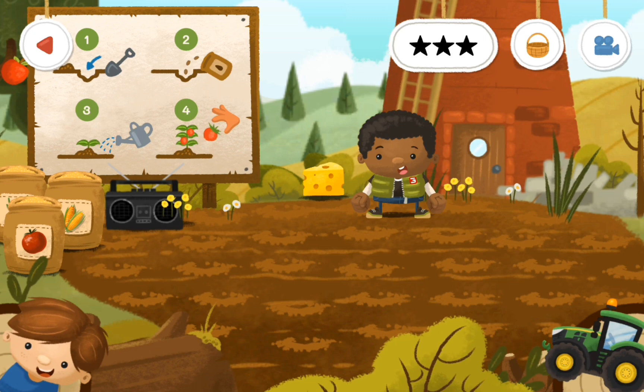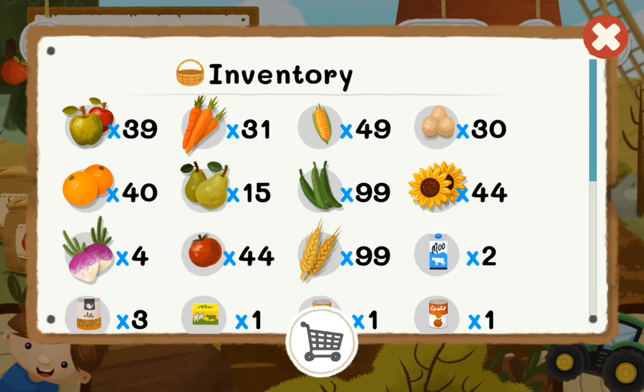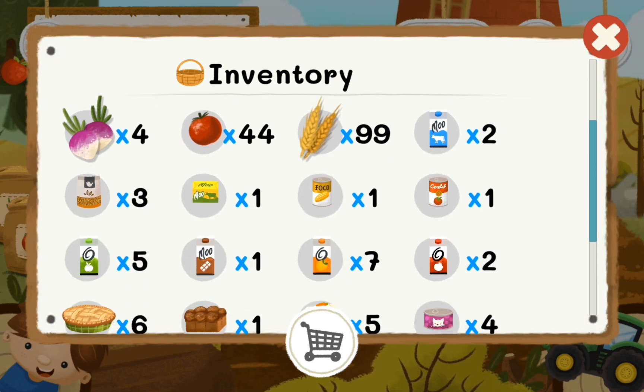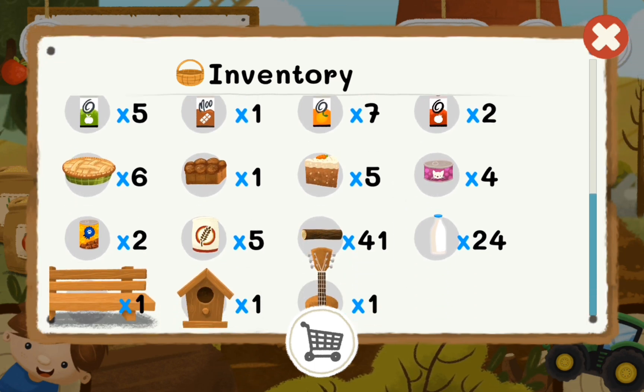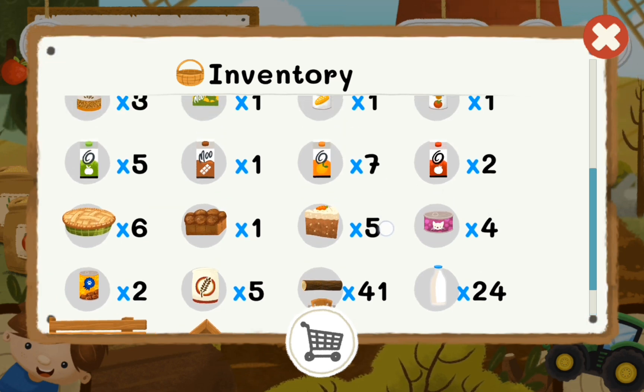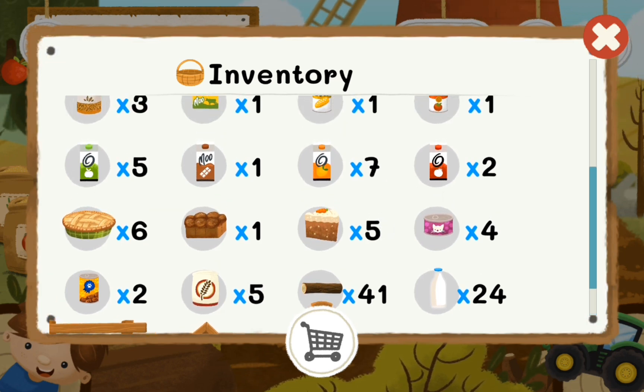I'm thinking maybe — let's check our inventory. We might not have room for any more wheat, because it goes up to 99. Okay, and you see we have five wheat — or five flour.